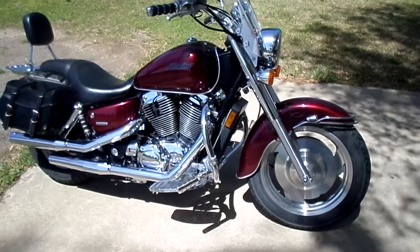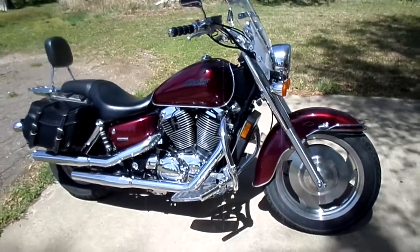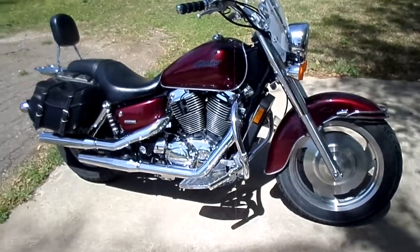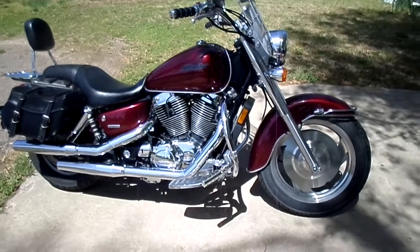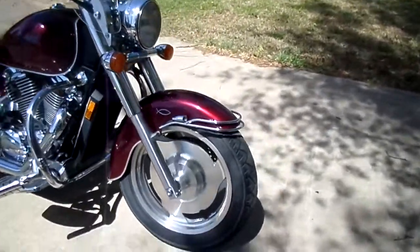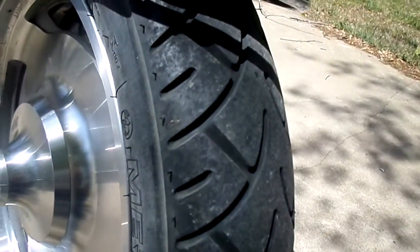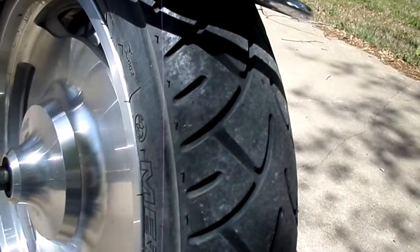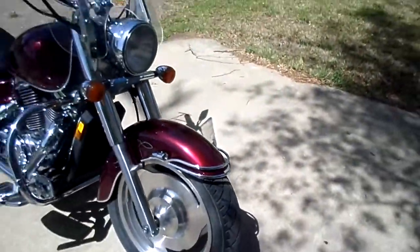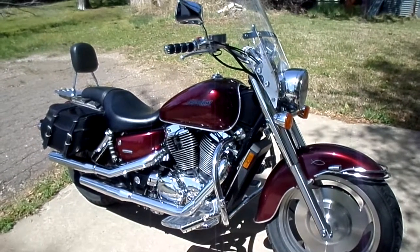I do have one piece of advice for other Saber owners: if you're using the Dunlop tires, know this — they're done crap, get rid of them. I've got Metzeler ME 880 Marathon tires on this motorcycle and there is a very noticeable difference. Here's one really cool thing — that tread is after 10,000 miles on these tires and there's still a lot of life left.